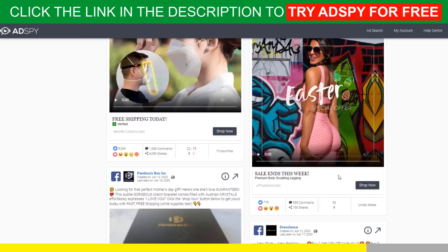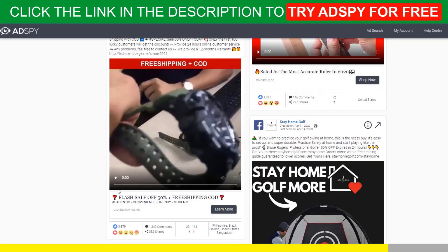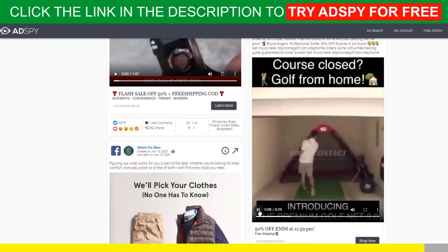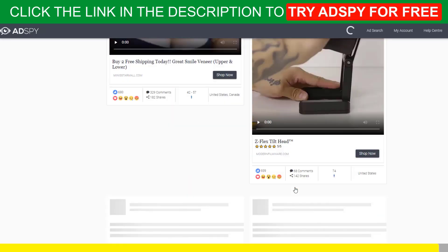Good news for our subscribers — we can get you a $50 discount for your first month of membership. Follow the link in the description to try AdSpy for free. You won't regret it.